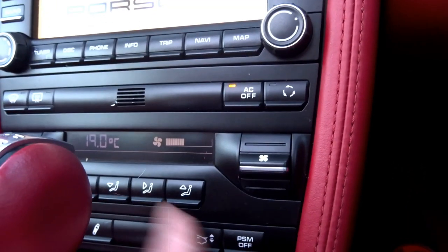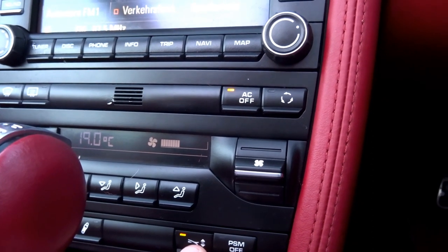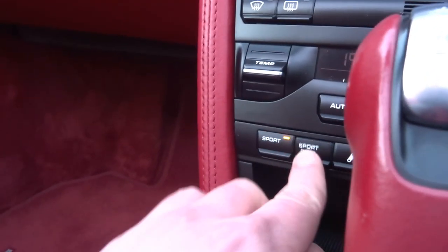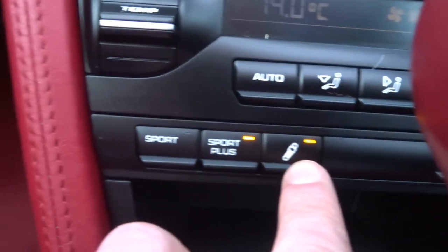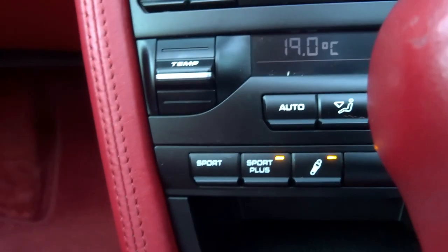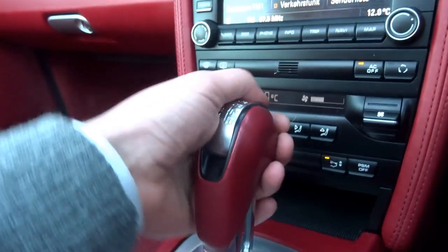The vehicle also has dual-zone climate control. You can raise the rear spoiler, and then you've got Sport and Sport Plus modes - Sport tightens everything up including the dampers, and Sport Plus will open a valve in the exhaust and make the car sound like it should.